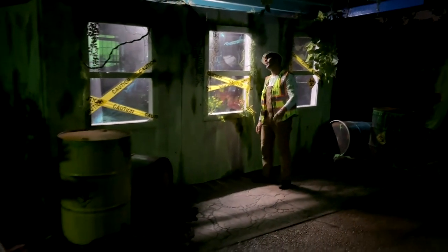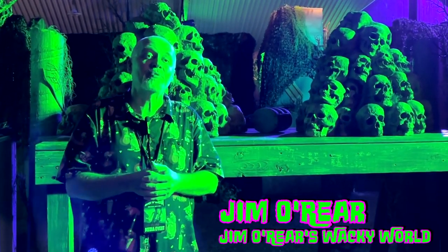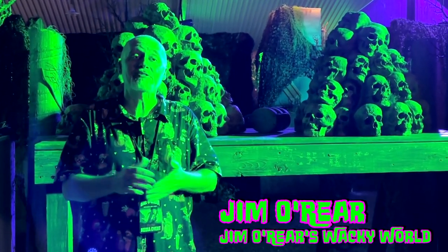And that is a look inside this year's version of Toxic Turmoil at SeaWorld Orlando's Howl-O-Scream event.